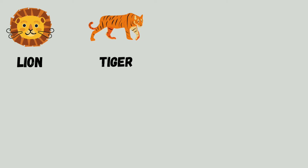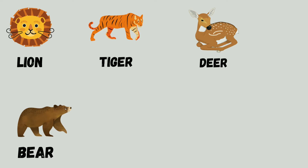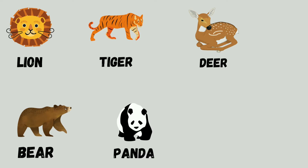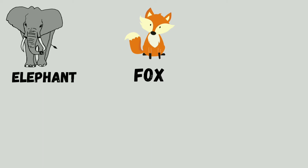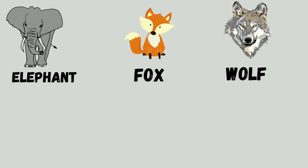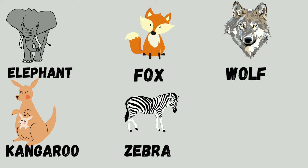Tiger. Tiger. Deer. Wolf. Kangaroo. Zebra. Koala.